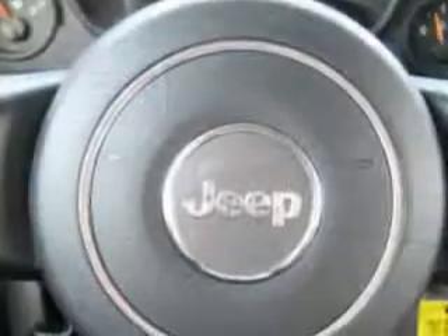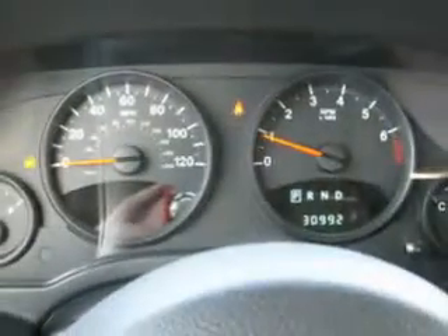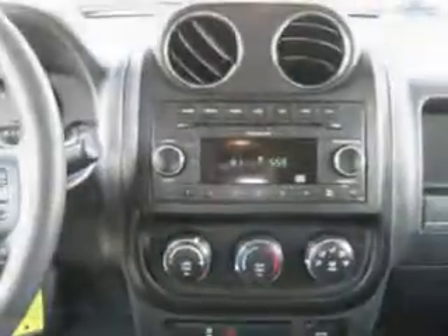Passenger seat height adjust, airbag on/off switch, and much more. Enjoy the drive and peace of mind in this 2011 Jeep Patriot. See us at Royston Chrysler today.